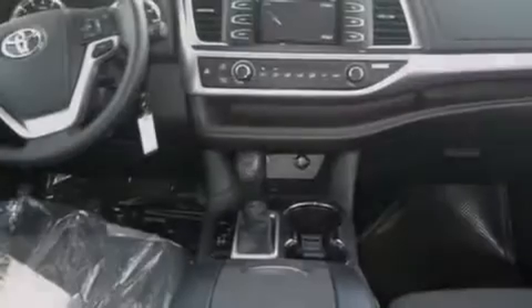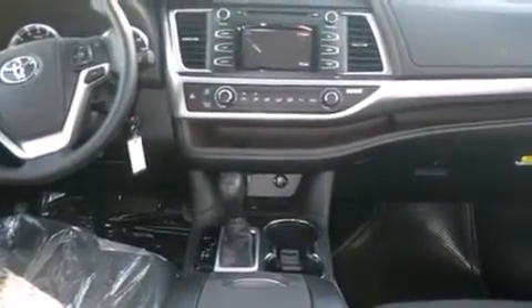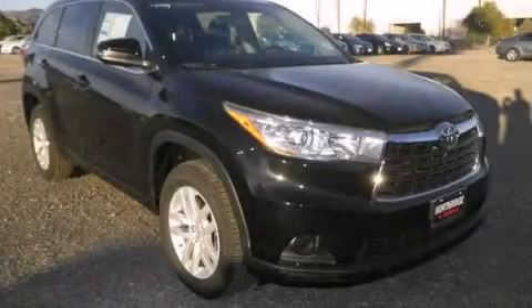A rear spoiler, dusk sensing headlights, tinted glass, and air conditioning. Call now to find out how you can own this breathtaking vehicle.